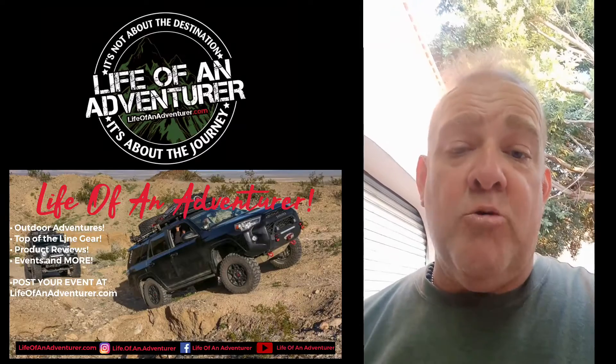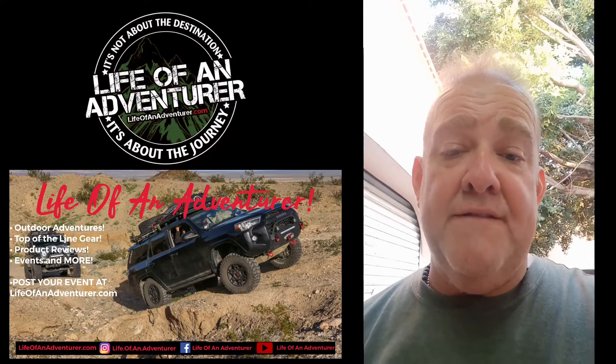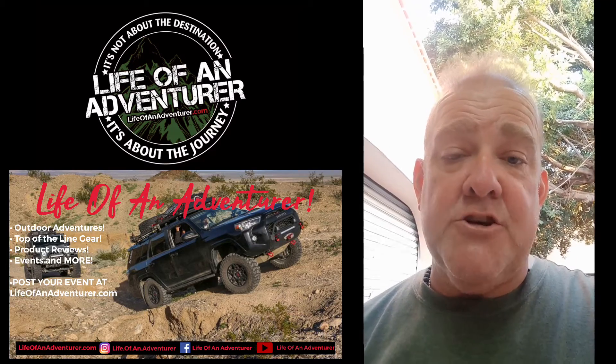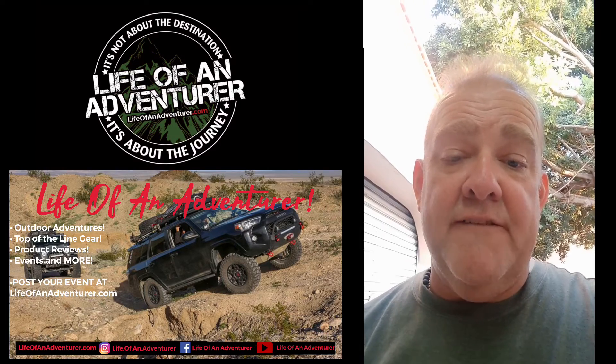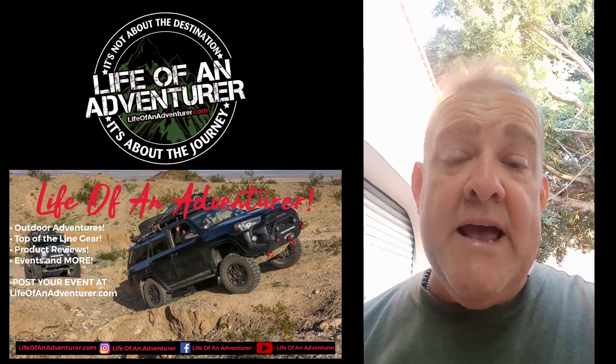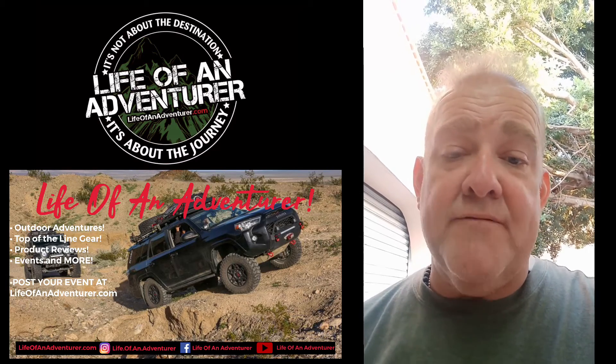This is Mark with Life of an Adventurer. You can follow us on Facebook at Life of an Adventurer, and also on Instagram at Life.of.an.adventurer. We'll see you out on the trails, and tomorrow I'm off to Mexico City.